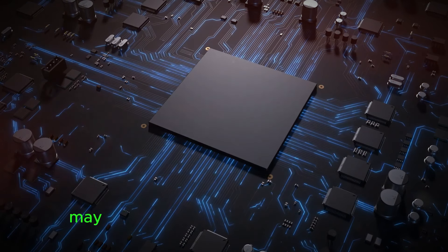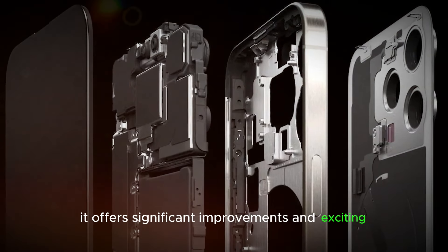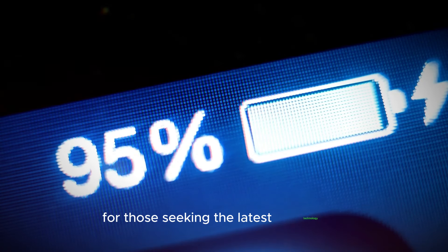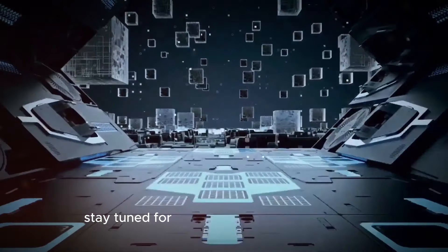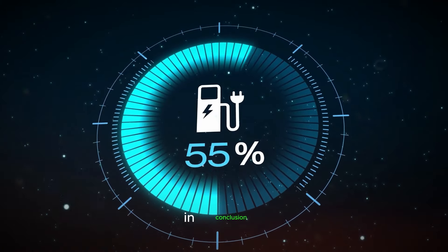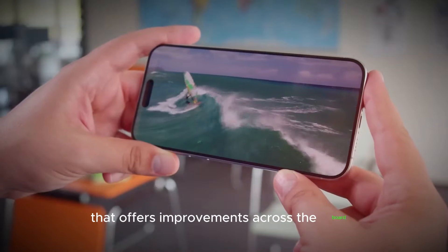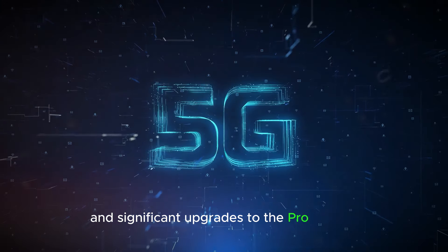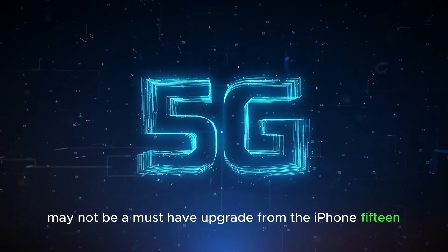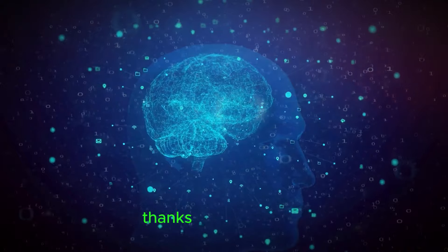While the iPhone 16 series may not be a drastic upgrade from the iPhone 15, it offers significant improvements and exciting new features. The Pro models in particular are a great choice for those seeking the latest technology as we approach the launch. Stay tuned for more updates — don't forget to subscribe. In conclusion, the iPhone 16 series offers improvements across the board, and the Pro models are certainly worth considering for those who want the latest and greatest technology.